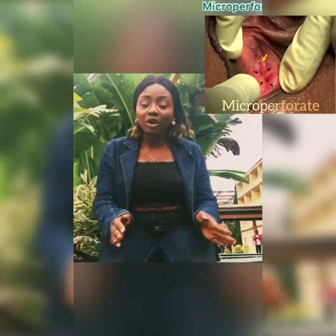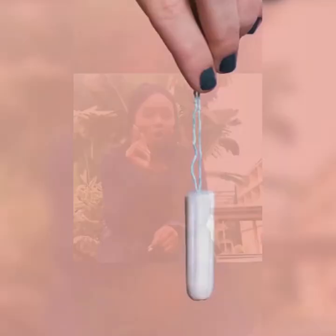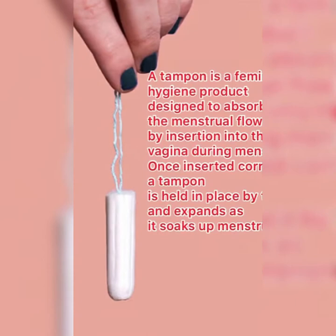The microperforate hymen leaves only a tiny opening in the vagina — just like you saw in the picture. Blood can flow through during menstruation if a girl has a microperforate hymen, but it will be difficult and painful to insert a tampon or remove it when full. Sexual intercourse will also be difficult, so she needs to get it treated.